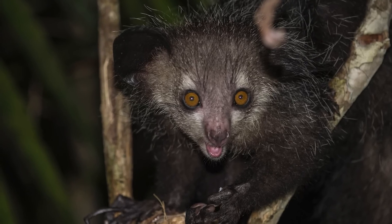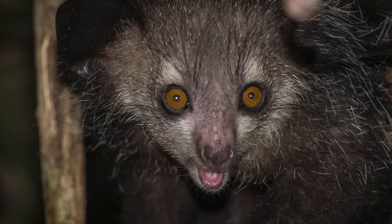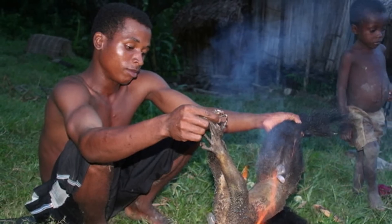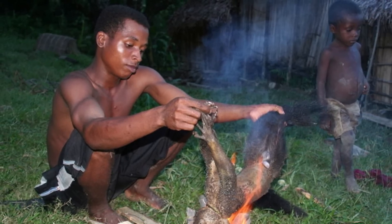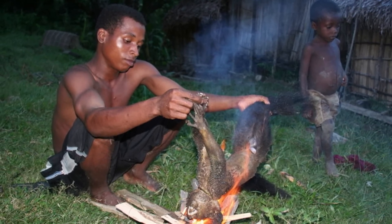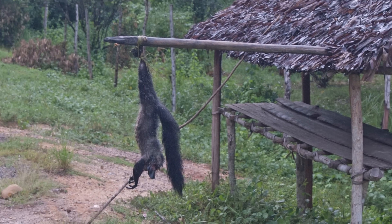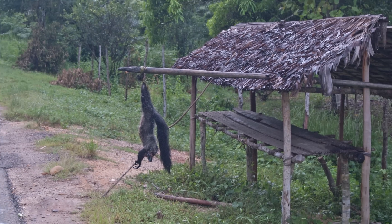However, in their native Madagascar, the aye-aye is seen as a harbinger of evil and often killed on sight. It's believed that the appearance of an aye-aye predicts the death of a villager, and the only way to prevent this is to kill the aye-aye and hang the body up to ward off evil spirits. Good for villagers, but not so good for the aye-ayes.